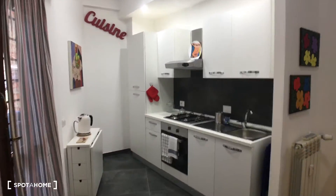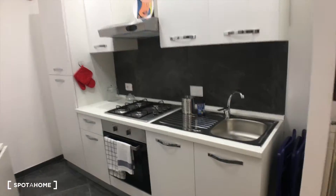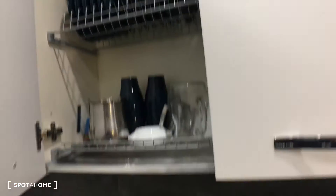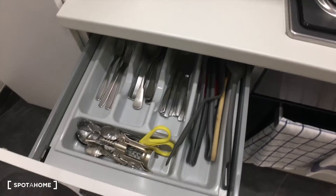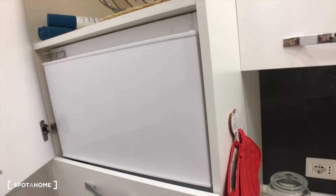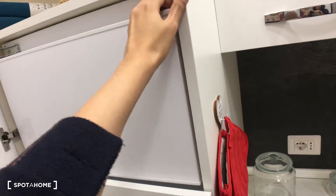And here we have the kitchen. We have a sink, a stove, an oven, some space here, and some cabinets — it's fully equipped. And here you have the fridge and the freezer, and some more storage space here.